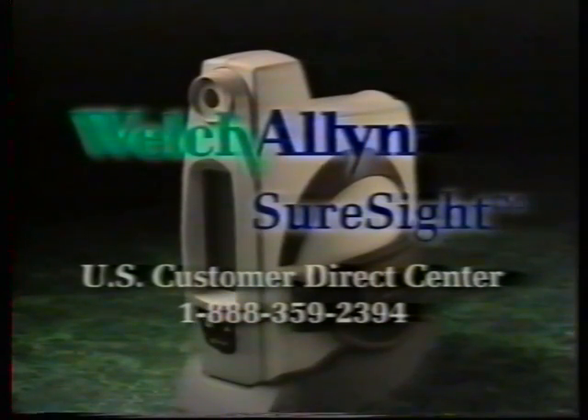To place an order or to arrange for a demonstration, in the United States call the Customer Direct Center toll-free at 888-359-2394. For other locations worldwide, call the listed number or visit the Welch Allen website.